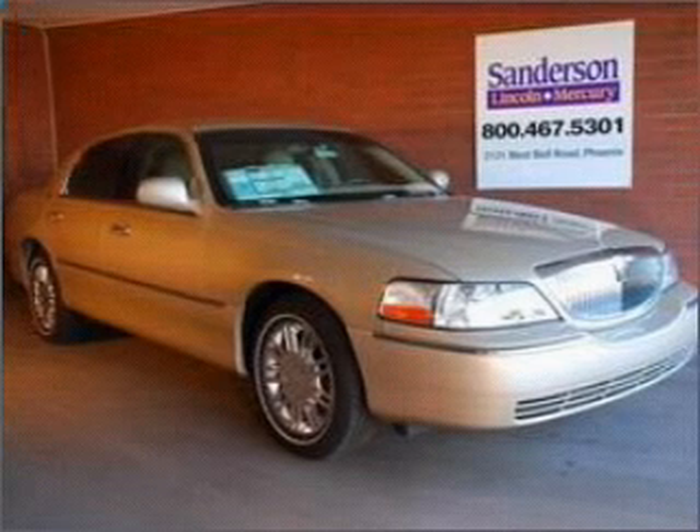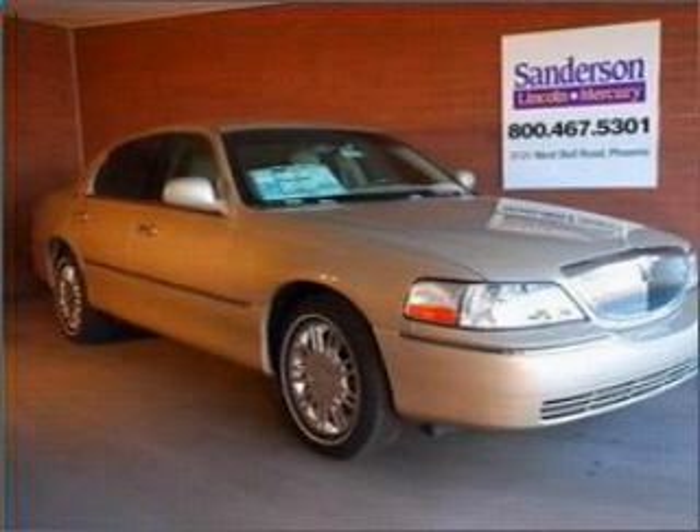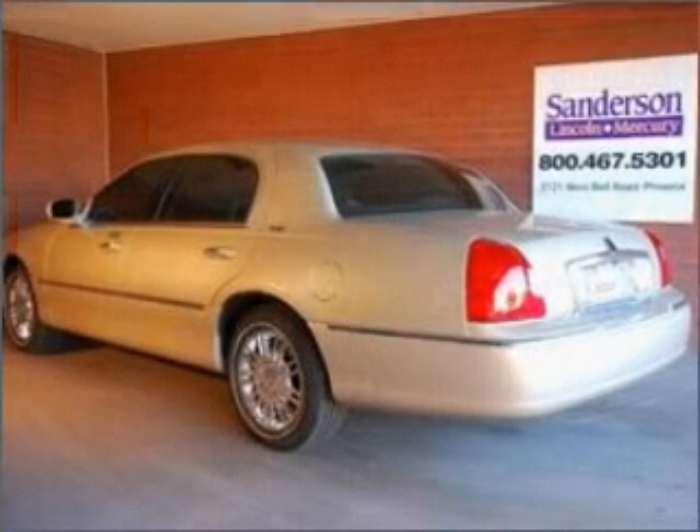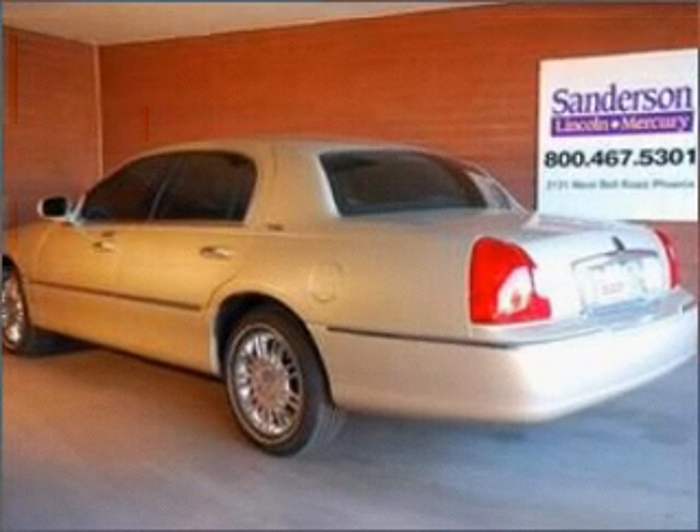Interested in the comfort and ease of a luxury car? Check out this Luxurious Light French Cell Clear Coat Metallic 2009 Lincoln Town Car with a Light Camel Premium Leather Interior.